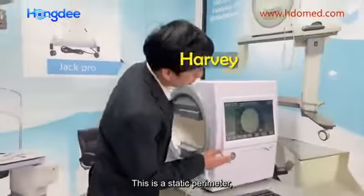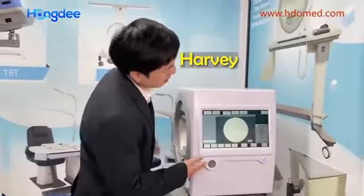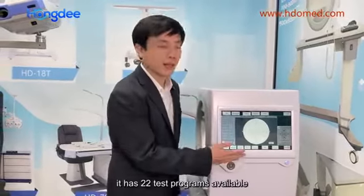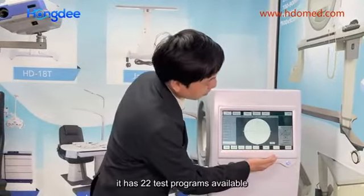It's a static parameter with a 14-inch touchscreen. It has 22 tested programs available.